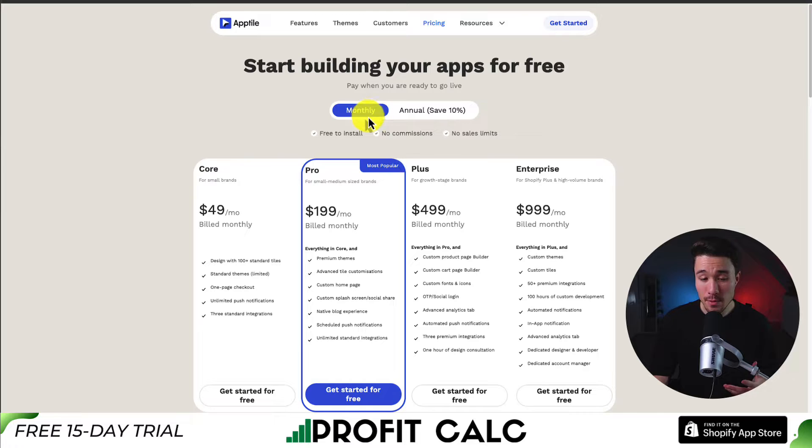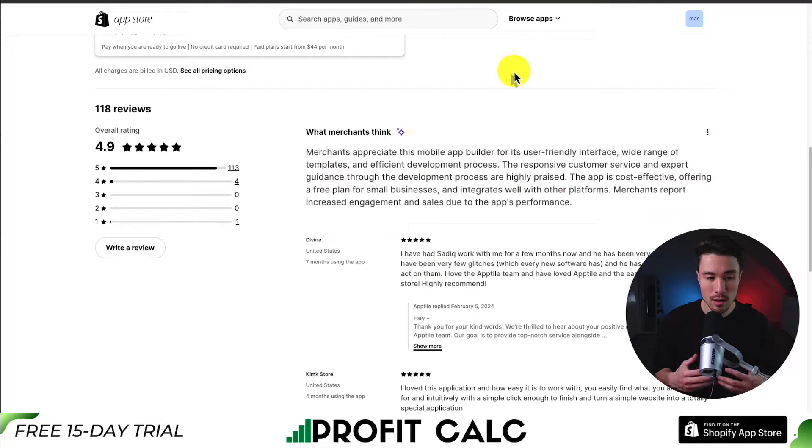In terms of pricing, it's free to install with no commissions, but the core plan for small brands starts at $49 a month, and at the Enterprise level for Shopify Plus and high-volume brands, it's $999 a month. In terms of reviews, it's sitting at an excellent 4.9 stars with 113 five-star reviews, and merchants appreciate this app builder for its user-friendly interface, wide range of templates, and efficient development process.